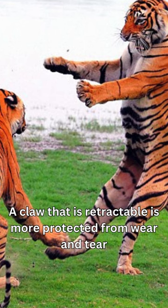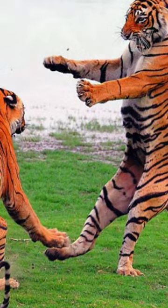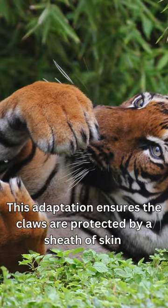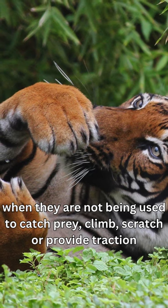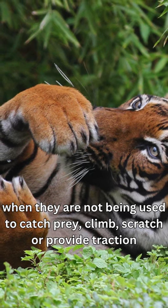A claw that is retractable is more protected from wear and tear. This adaptation ensures the claws are protected by a sheath of skin when they are not being used to catch prey, climb, scratch, or provide traction.